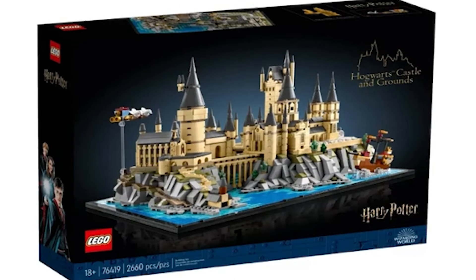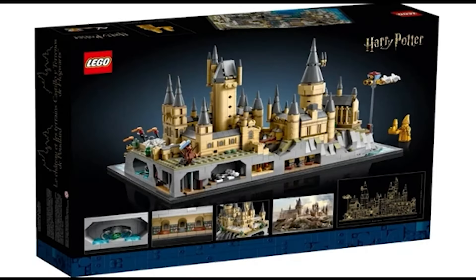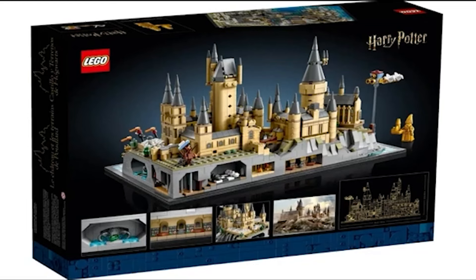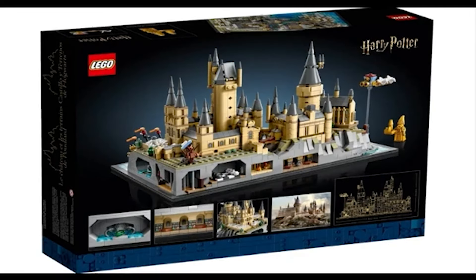Next up we have the Hogwarts Castle and Grounds, set number 76419. The back of the box gives us a view of the backside of Hogwarts Castle and Grounds — a few hidden compartments and secret areas underneath the castle itself. The inset pictures show the schematic of the castle, a picture of the actual castle that the model was based on, and a few other secret areas that we will talk about in a few moments.